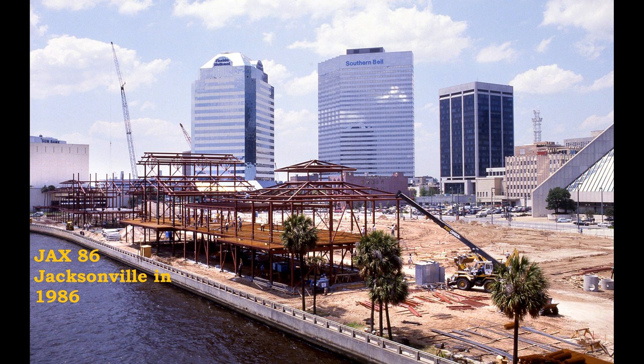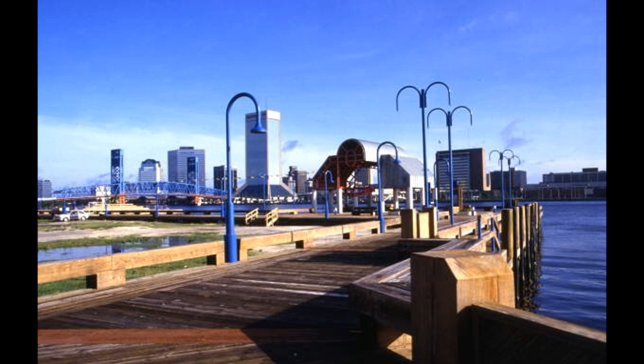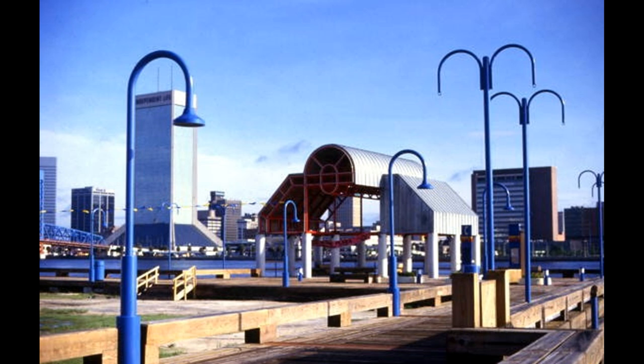Hi everyone, I'm George Farrar and welcome to Jax86 — Jacksonville as it was in the year 1986. Here we see the downtown Jacksonville riverfront, the St. John's River, and the newly constructed Riverwalk, dedicated in 1985.